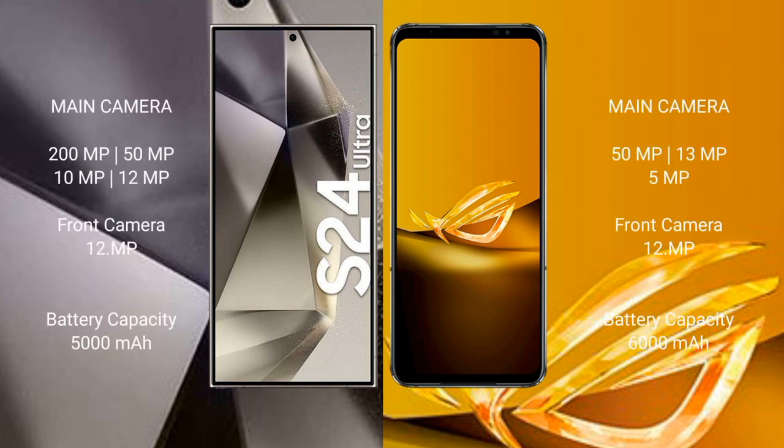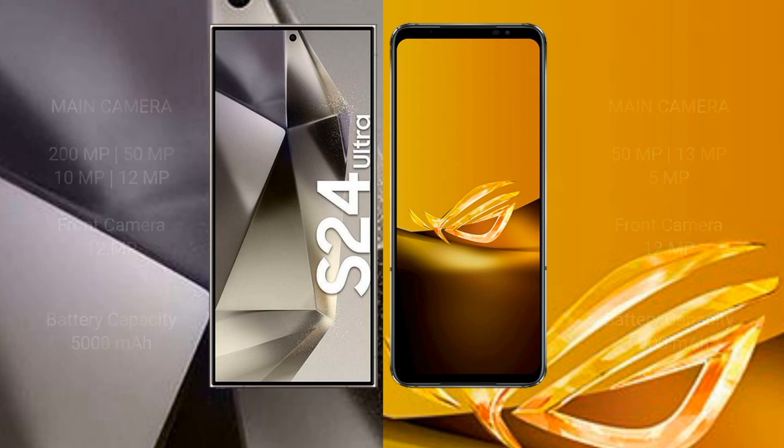Samsung Galaxy S24 Ultra rear quad camera setup: 200MP plus 50MP plus 10MP plus 12MP, and front camera 12MP. Asus ROG Phone 6D rear triple camera setup: 50MP plus 13MP plus 5MP, and front camera 12MP. Samsung Galaxy S24 Ultra has a 5000mAh battery with 45W fast charging; Asus ROG Phone 6D has a 6000mAh battery with 65W fast charging support.